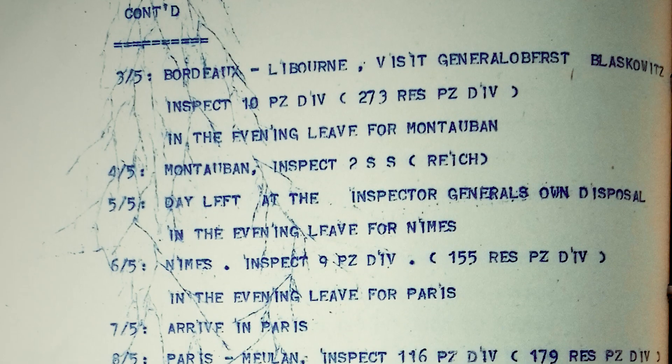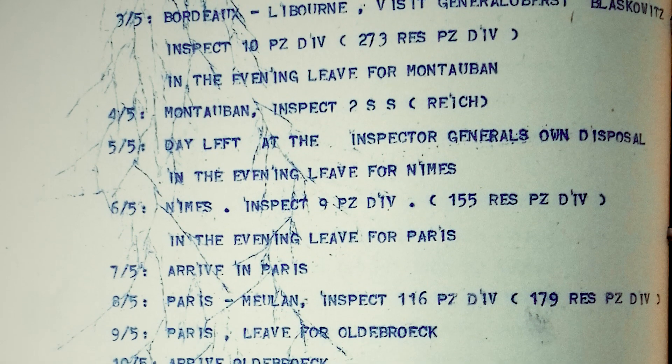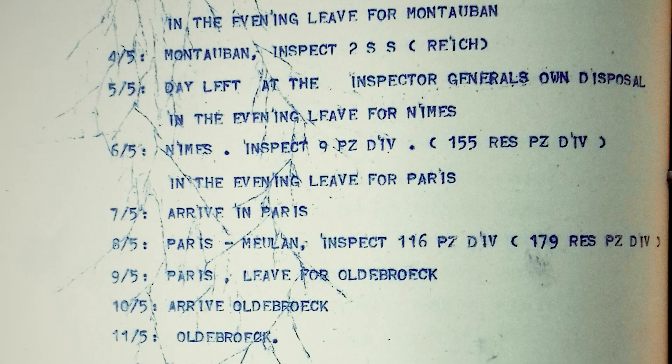We had no idea what we were going to do or what it was going to do. I'd never seen it. I didn't know what a computer was. It all worked on the probability that if you set the machine at a certain place, you would come up with a hit that you would be able to decipher the message.